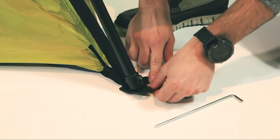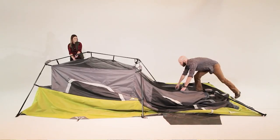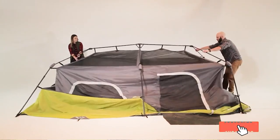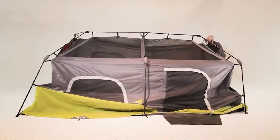Its advanced vents draw cool air in from adjustable air intake vents on the ground and allow hot air to escape through a large mesh ceiling. A detachable room divider is provided to add privacy when needed, or it can be removed for an open living area.